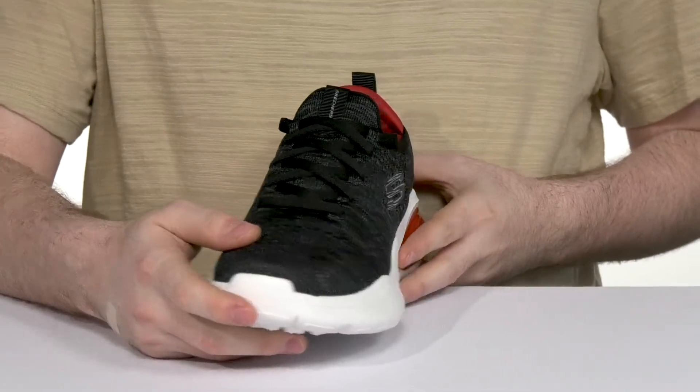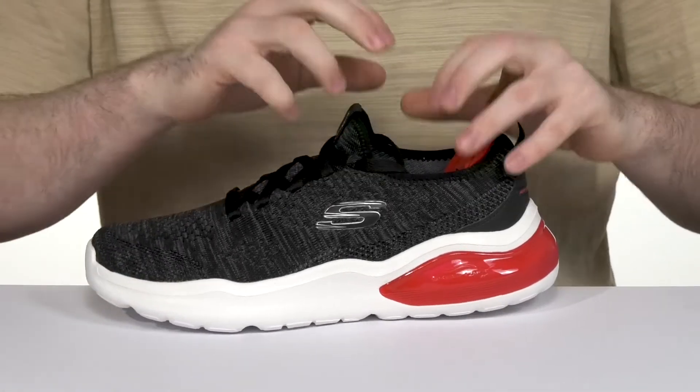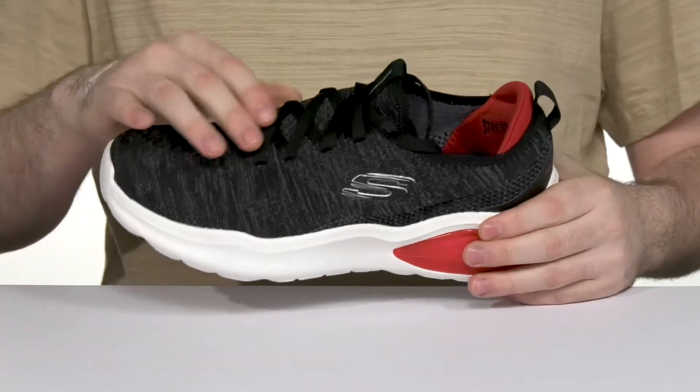It has open perforated detail with easy laces that are stretchy, so it's going to make sure that sock-like collar really holds your foot securely with the lace cage design.